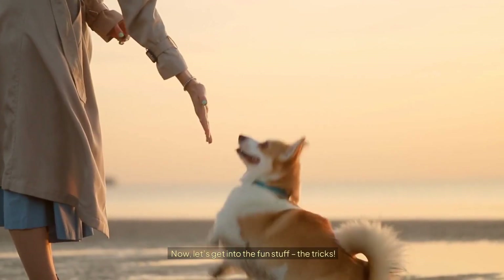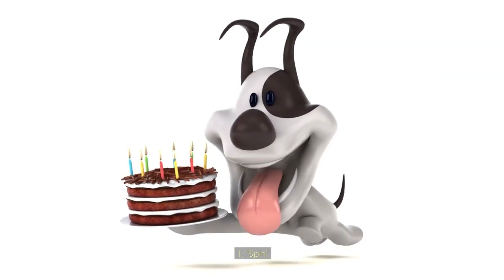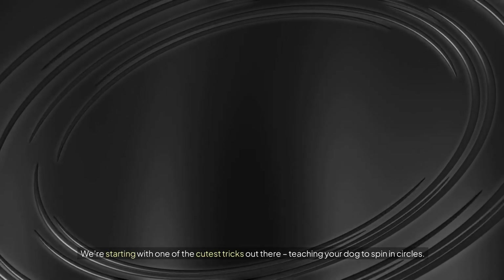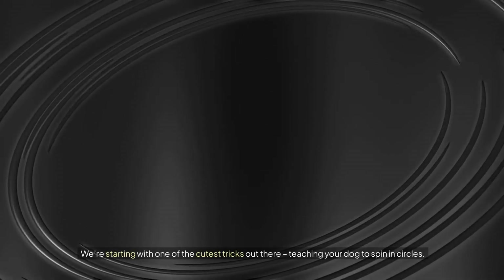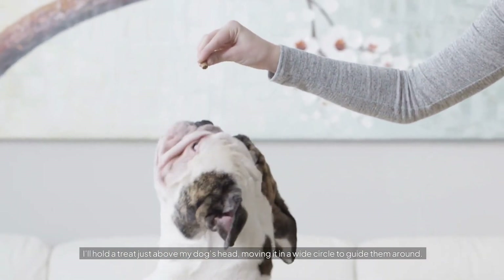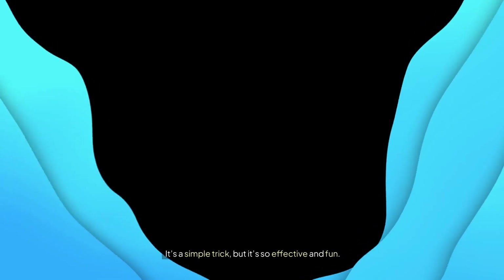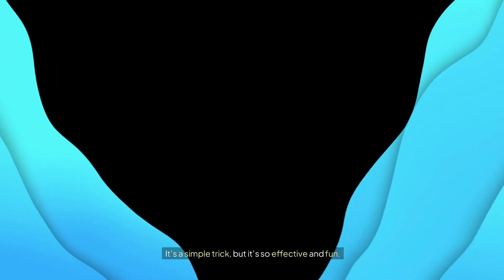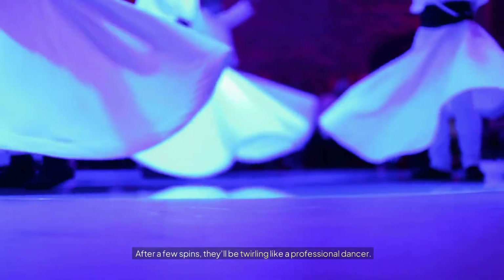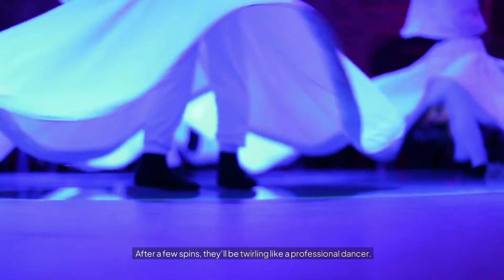Now let's get into the fun stuff — the tricks. Number one: Spin. We're starting with one of the cutest tricks out there: teaching your dog to spin in circles. I'll hold a treat just above my dog's head, moving it in a wide circle to guide them around. It's a simple trick but so effective and fun. It gives your dog a nice workout for both their body and mind, and after a few spins they'll be twirling like a professional dancer.